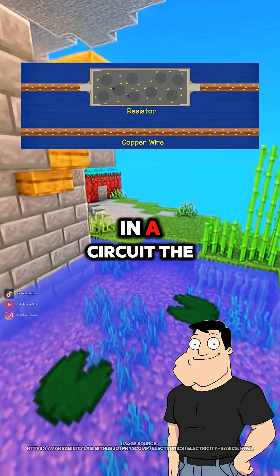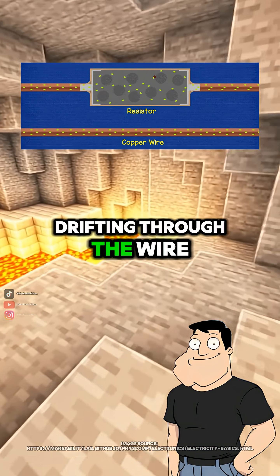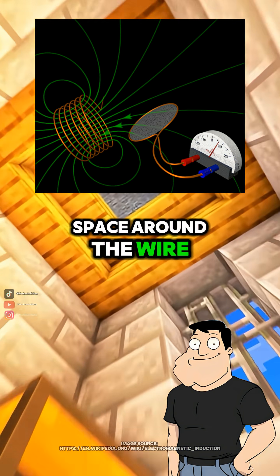Not exactly, Steve. In a circuit, the thing that actually carries energy isn't the electrons drifting through the wire. It's the electromagnetic wave that travels through the space around the wire.